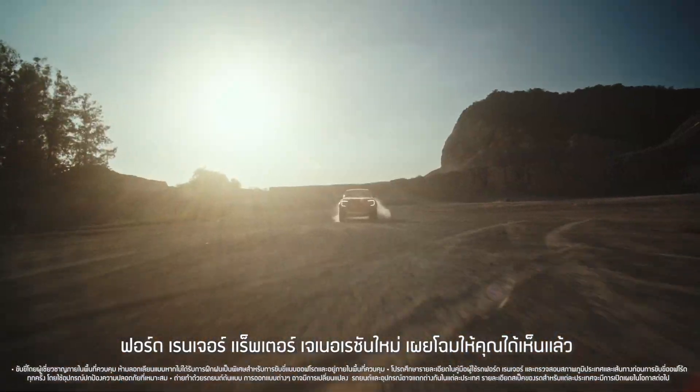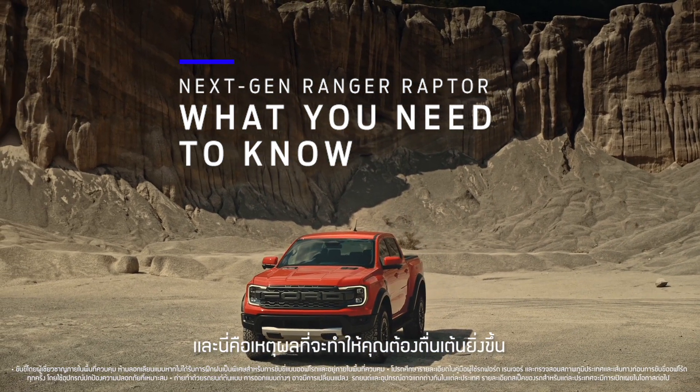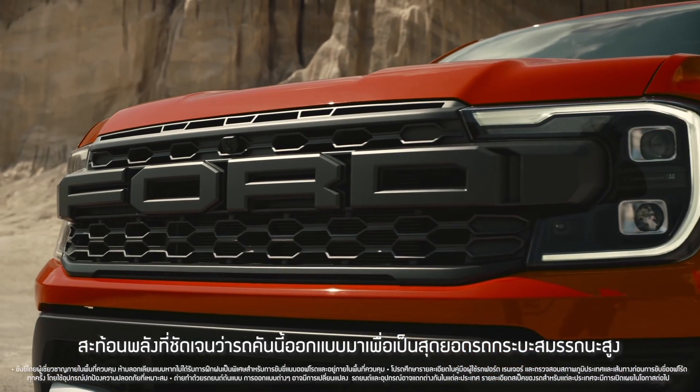The next-gen Ford Ranger Raptor has arrived, and here's why you should be excited about it. It goes without saying, it's got the looks — bold and athletic to match exactly what this truck was designed for. Performance.